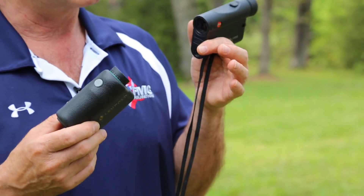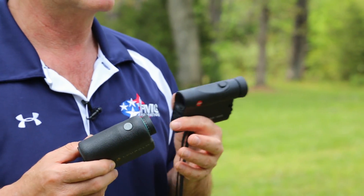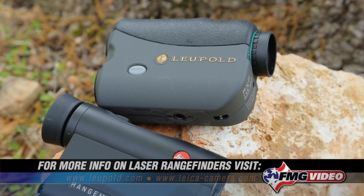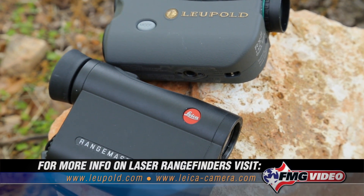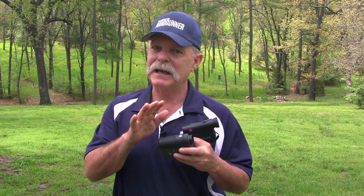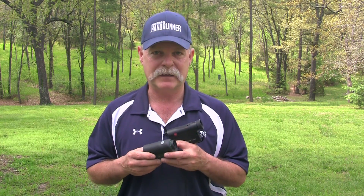You can get these things very inexpensively — certainly less than $100 and upwards of $400 or $500. It's like anything: you pay your money and you get what you pay for. For casual use or just plinking, go ahead and buy something inexpensive. But I have a feeling you'll really enjoy having it and wish you'd bought something more effective. So look at the name brands — Bushnell, Leupold, Leica — companies like that. You can't go wrong.